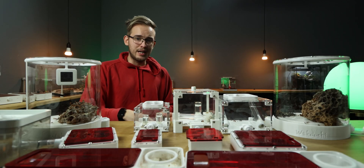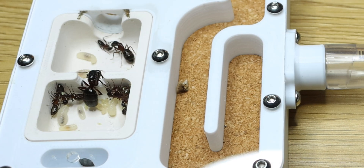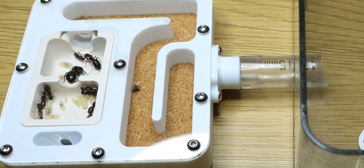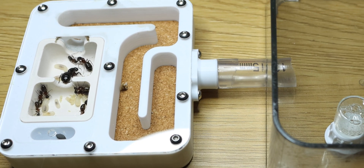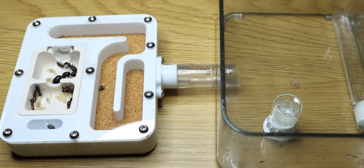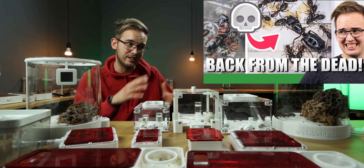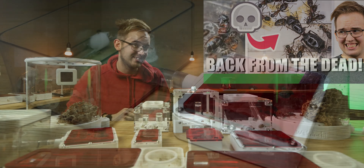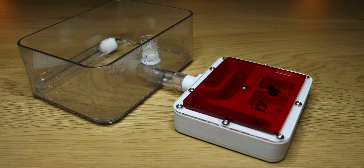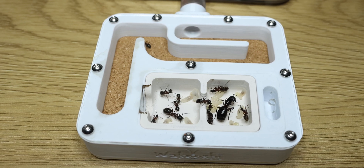So where better to start than my possibly brain-dead Camponotus Herculinus? If you don't know their story, this colony got cooked and then all died, except they all woke up again. It's a longer story — check out episode 6 for the full details. The colony is currently housed in a Wakushi Gen 3 nest, more specifically the Medium Cork and Gypsum nest.